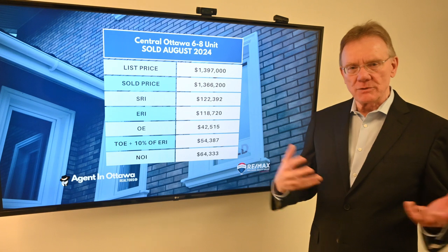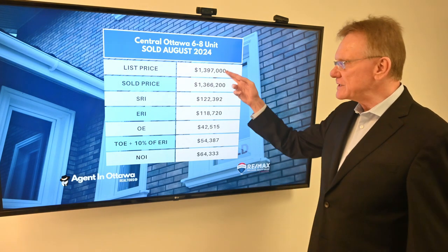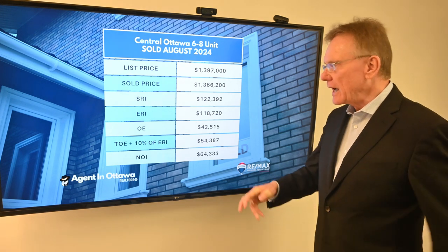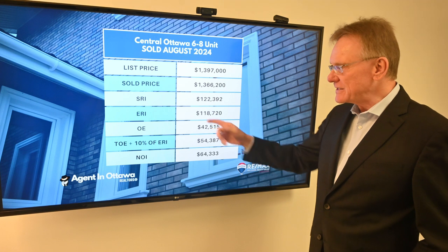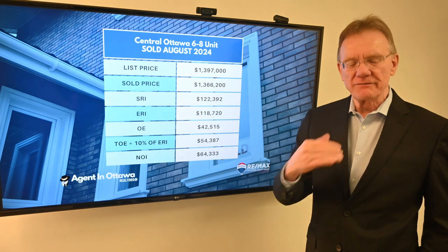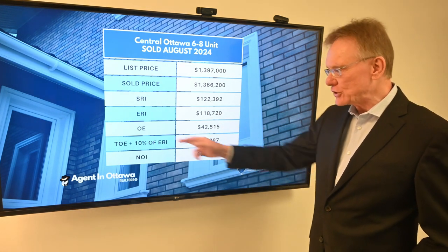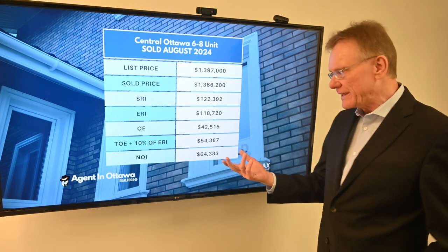There might have also been some zoning issues. Anyhow, it was listed at $1,397,000 and sold for $1,366,000. The scheduled rental income on the property was $122,000. The effective rental income — that's when we deduct 3% for vacancy and bad debt — made it $119,000.